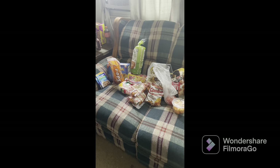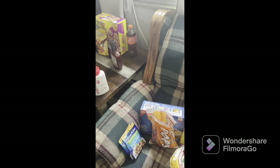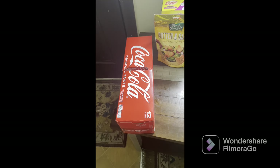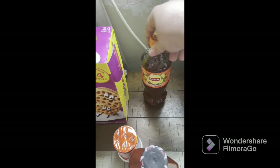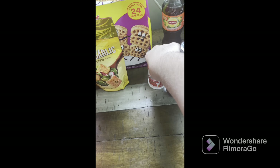Welcome guys to another grocery haul. As you saw on the thumbnail, this is a smaller one. We're gonna start from here and go over. We got some Coca-Cola here, some croutons, some Eggo waffles, and I got two bottles of the peach Lipton tea.